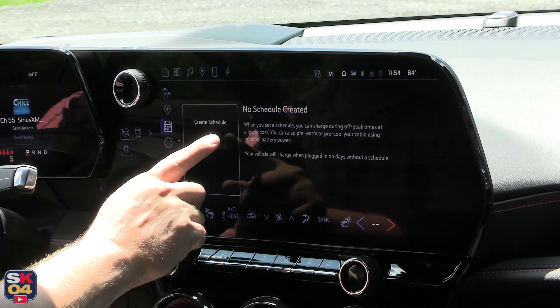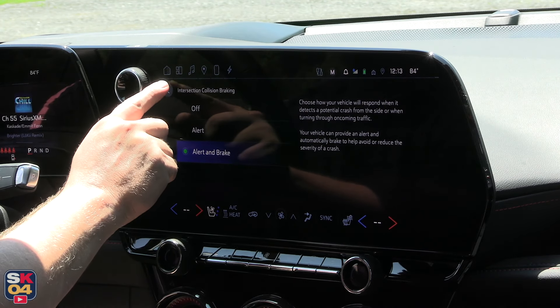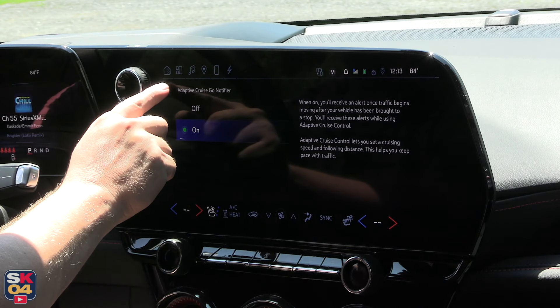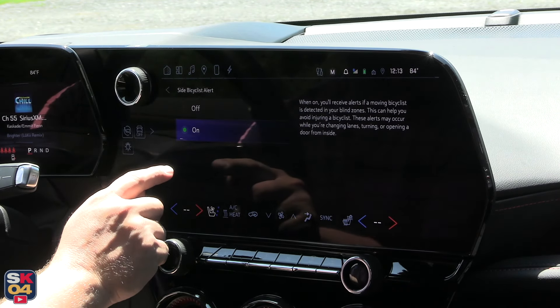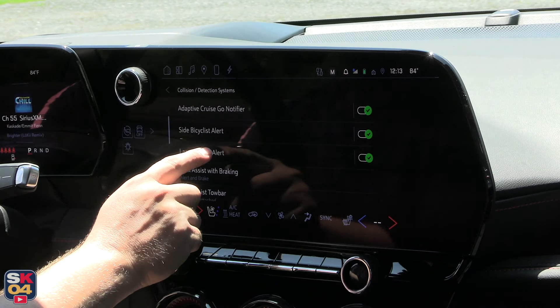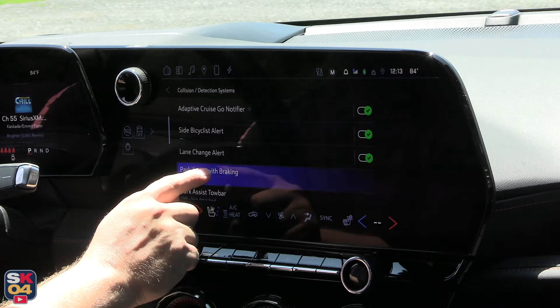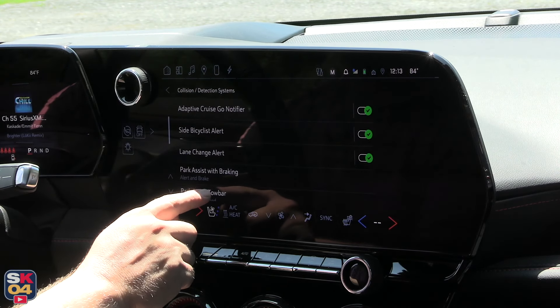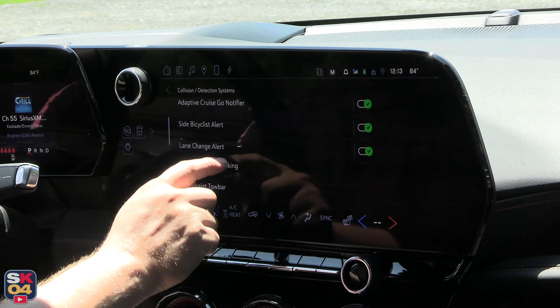The standard Chevy Safety Assist suite includes automatic emergency braking, forward collision alert, front pedestrian braking, rear park assist, blind zone steering assist, safety alert seat, rear seat reminder, following distance indicator, lane keep assist with lane departure warning, and IntelliBeam automatic high beam assist. This example with the RS Convenience & Driver Confidence Package adds even more, such as a head-up display, adaptive cruise control, and an HD surround-vision camera system.